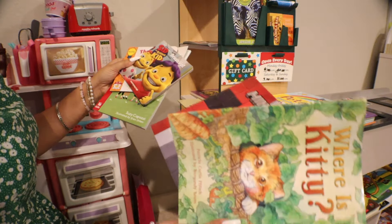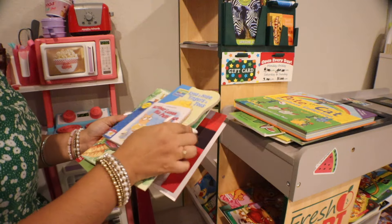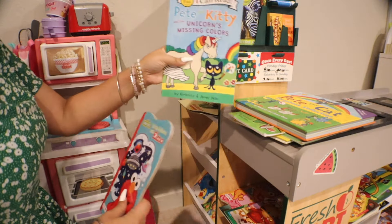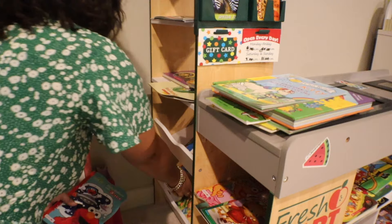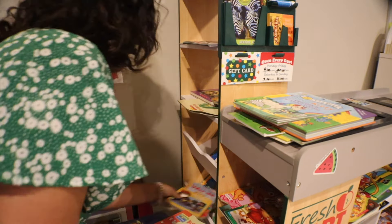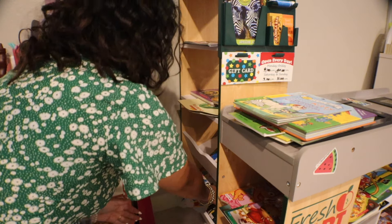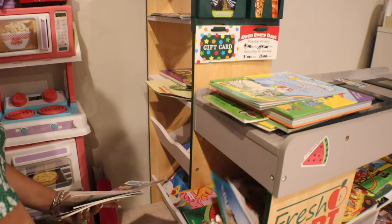Let's see if we have any superhero books for our gal here. Looks like... oh, we have this one — we have another Pete the Cat book. We have a lot of Sesame Street books. Let's see what else we can find.